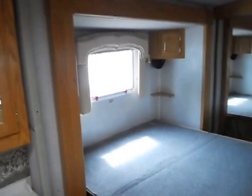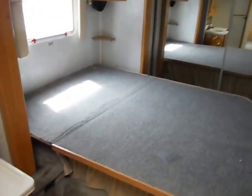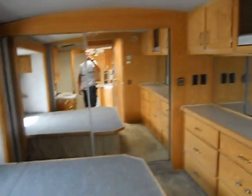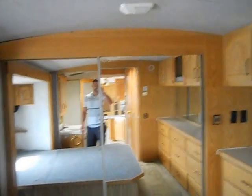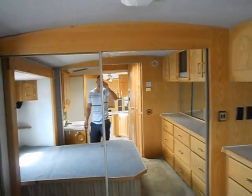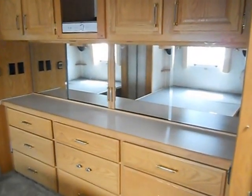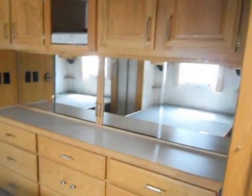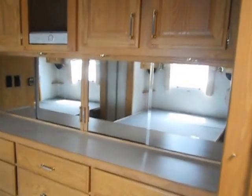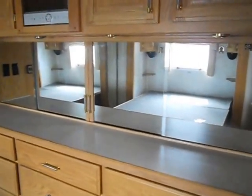The bedroom is in the front of the camper. It has a slide out queen size walk-around bed — the mattress is missing though. Has a nice big closet with sliding mirror doors. There is a small crack on the top left corner of the right door. Nice big countertop, big dresser, upper cabinets and TV hookups. Right above the countertop is all mirrors, so it doubles as a vanity as well.